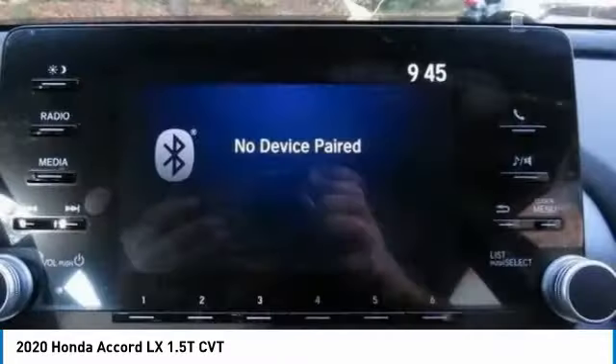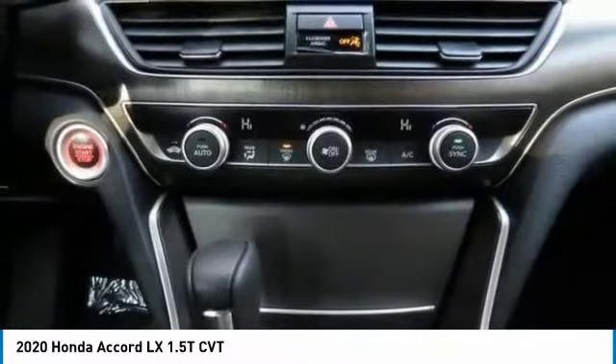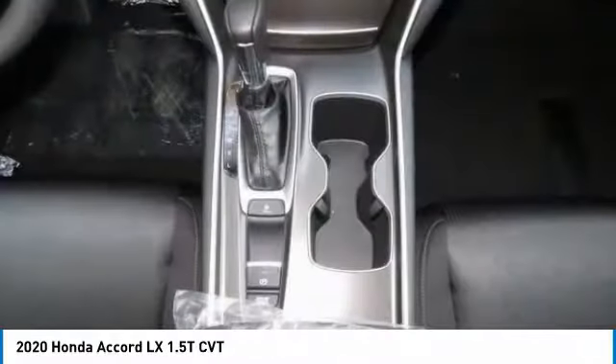Compact spare tire. Four-wheel disc brakes. Driver illuminated vanity mirror. This beauty will even make your house keys jealous.